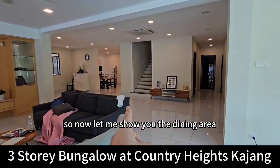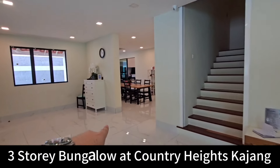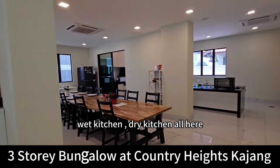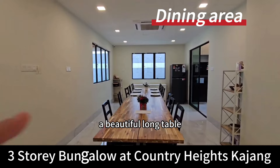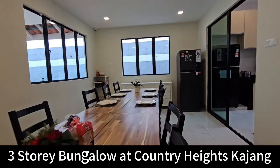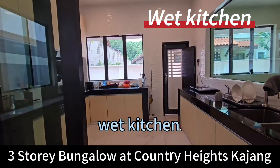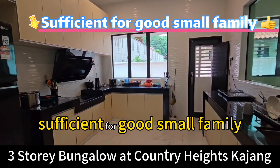So now let me show you the dining area — a beautiful long table. The kitchen is sufficient for a good-sized family.